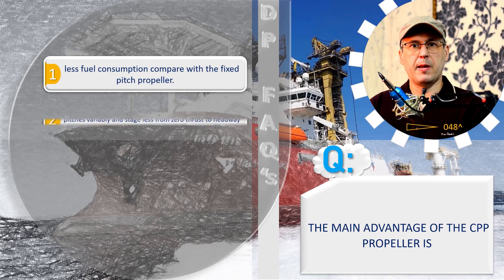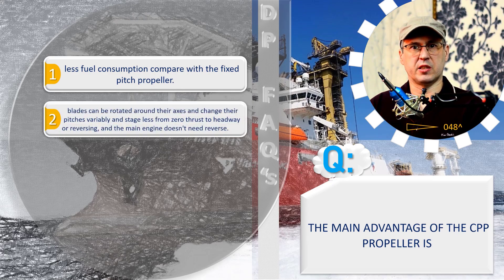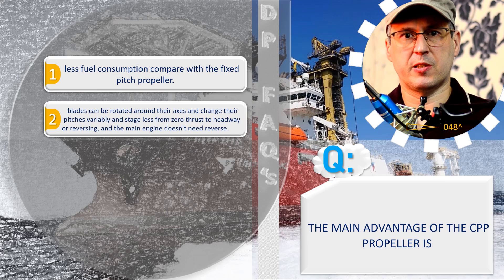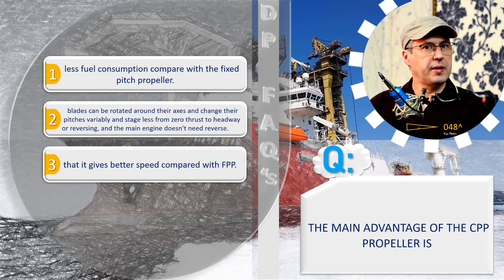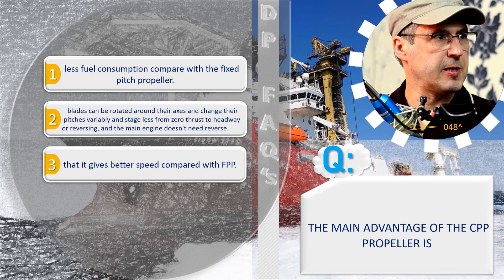Variant two: blades can be rotated around their axis and change their pitches variably in stages, from zero thrust to headway or reversing, and the main engine doesn't need to reverse. Variant three gives better speed compared with FPP — fixed pitch propeller.